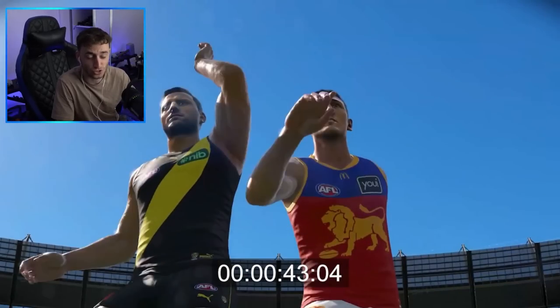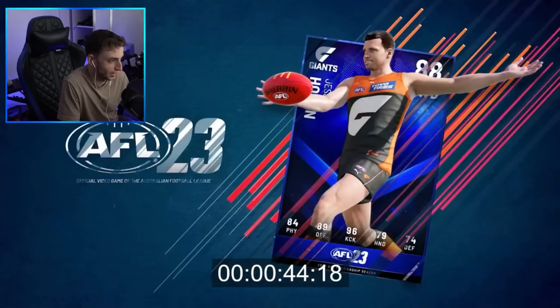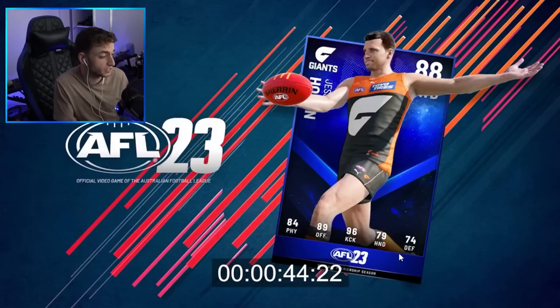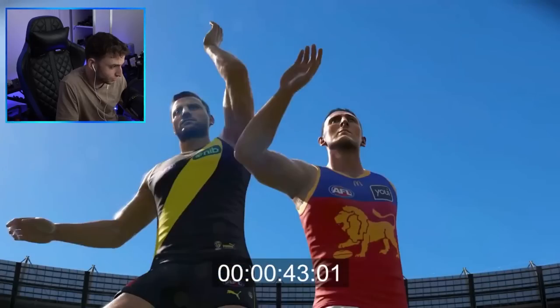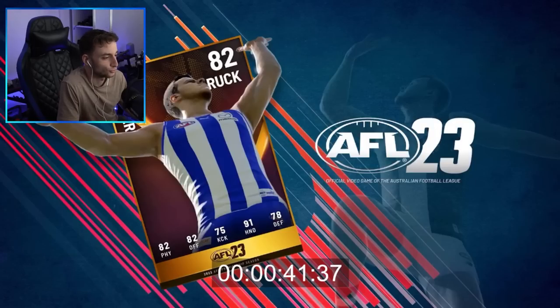Having watched through this trailer, there's actually nothing to do with legends in it — no mention of that. Jesse Hogan here for the Giants, his card does have 'forward' on it underneath his armpit on the right-hand side. These cards are going to be based off physical offense, kick, handball, and defense. For the ruck ones it looks like the same sort of thing, which is a little bit annoying if you're trying to pick a ruckman and you'd like to know their ruck stats.